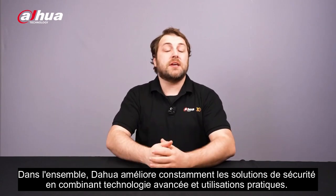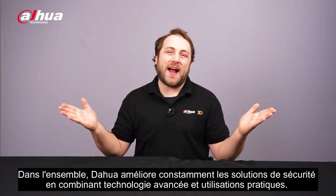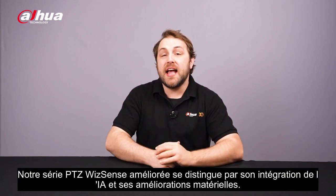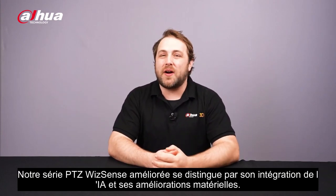Overall, Dahua is constantly improving security solutions by combining advanced technology with practical uses. Our enhanced WIS Sense PTZ series stands out with its AI integration and hardware upgrades.